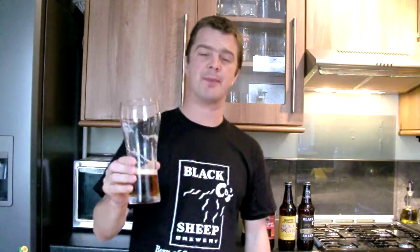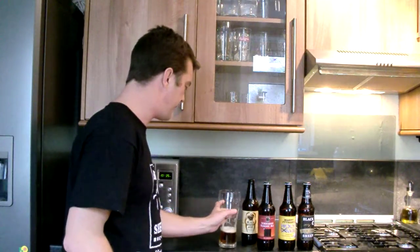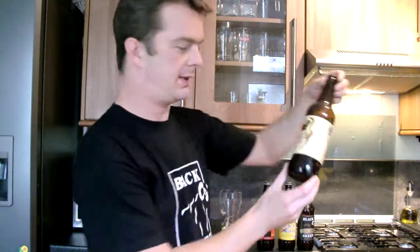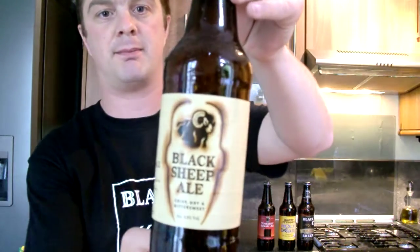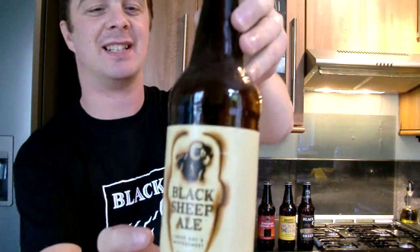Right, I'm going to rate this beer now. Stone the crows — this is really good. 8 out of 10 from the Real Ale Guide for Black Sheep Brewery's Black Sheep Ale. There you go.